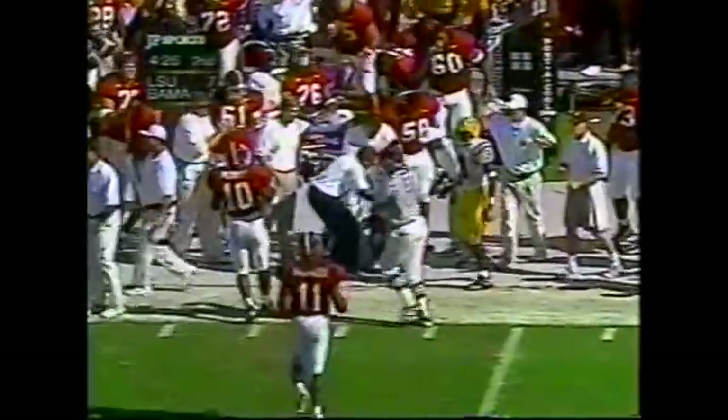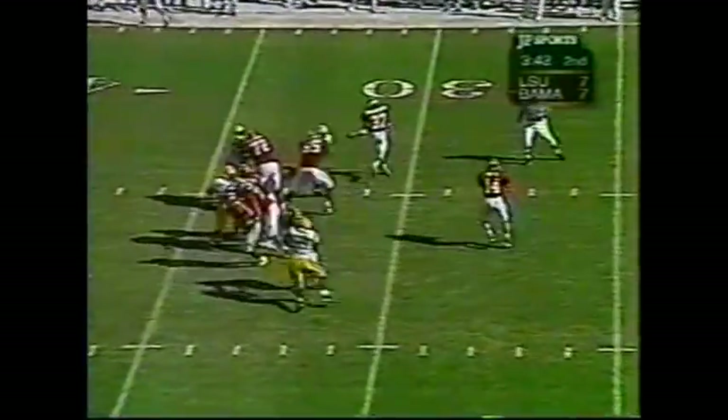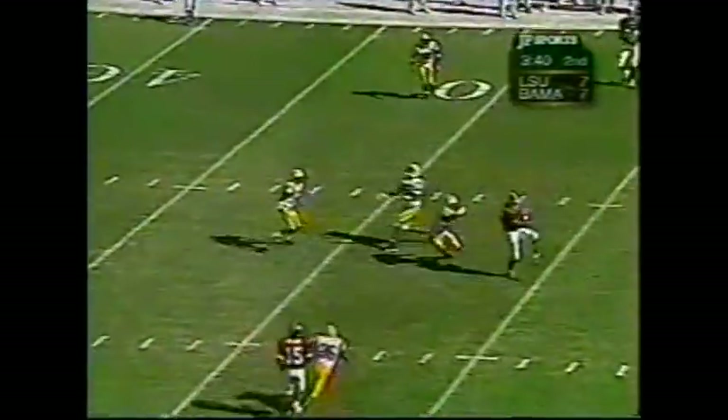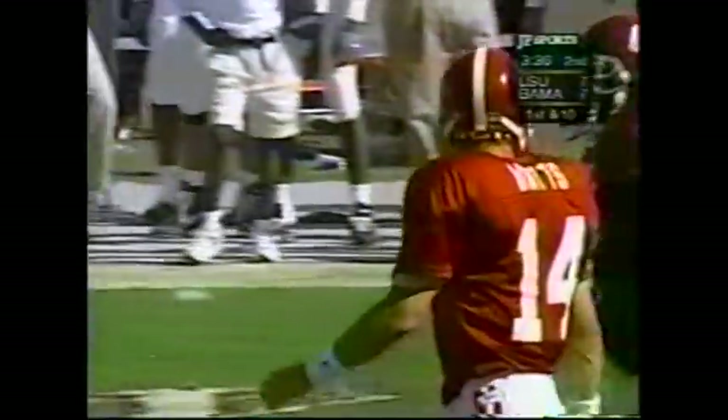Pass is picked off by Gerald Dixon — what an interception. The intended receiver was Myers. Thomas Dunson is out with a bad neck. Pass is caught across the middle. Tim Bowens with an Alabama first down and a gain of 14.